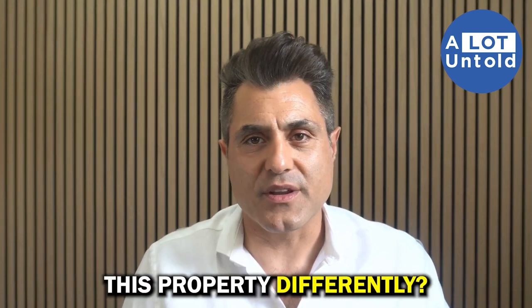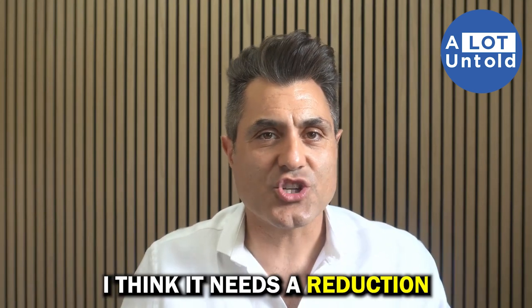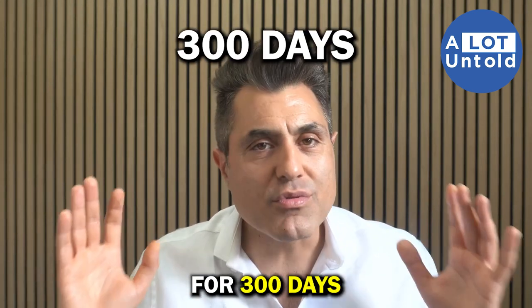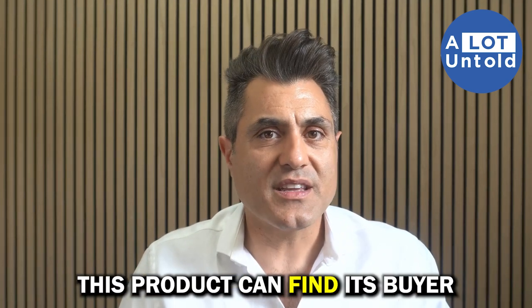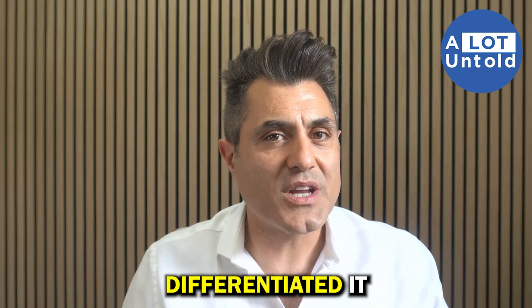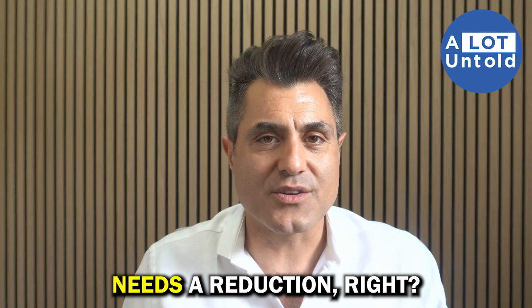How would I have marketed this property differently? I think it's been priced too high and needs a price reduction — it's been on the market for 300 days and hasn't sold. I actually believe this product can find its buyer because they've differentiated it, so it might not need a massive reduction, but it definitely needs one.